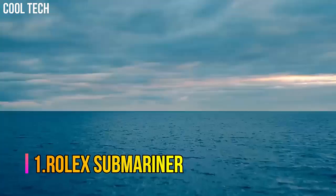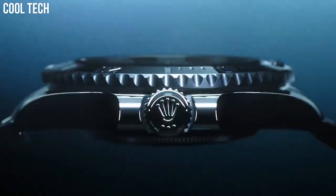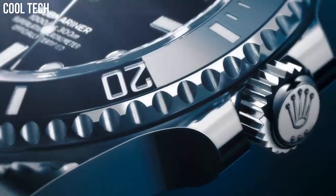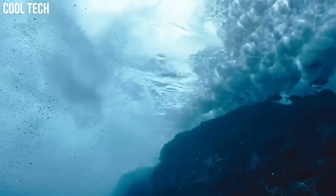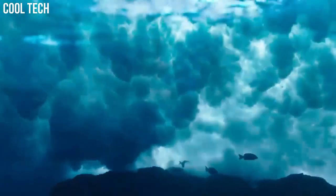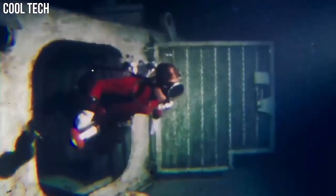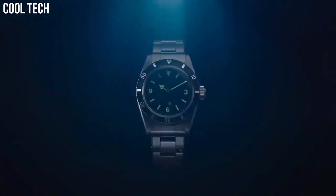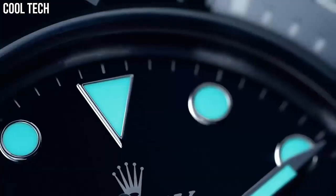Number 1: Rolex Submariner. The Submariner was first launched in 1953. The model comes in Oystersteel, white and yellow gold, and two-tone with date or no date. Made famous by James Bond films, this sports watch has a 40 mm or 41 mm case size and dive watch functions. It features a unidirectional rotating bezel and solid link Oyster bracelet. Special features: Swiss Made, screw-down crown, Swiss automatic movement, waterproof depth 300 m.